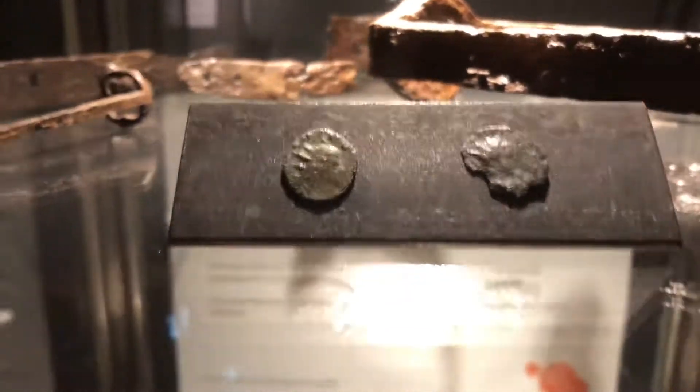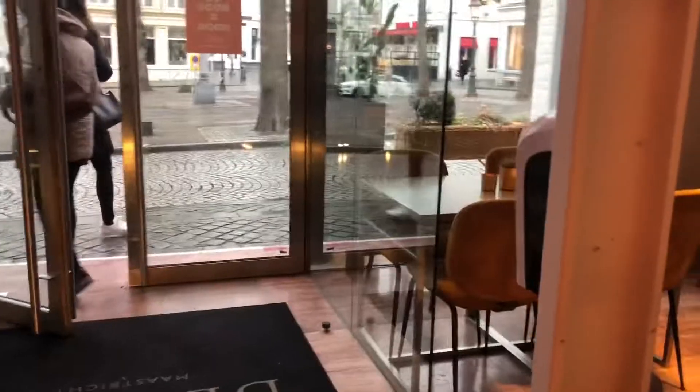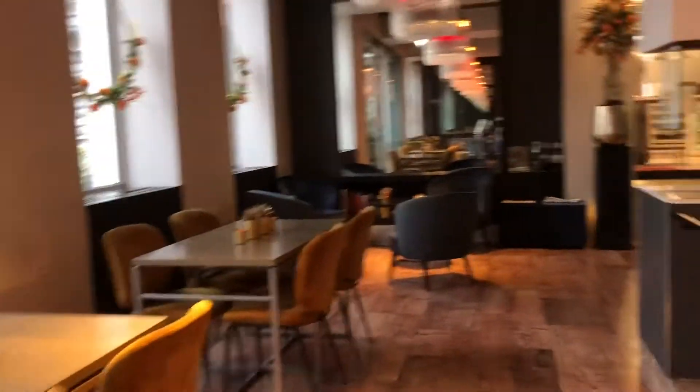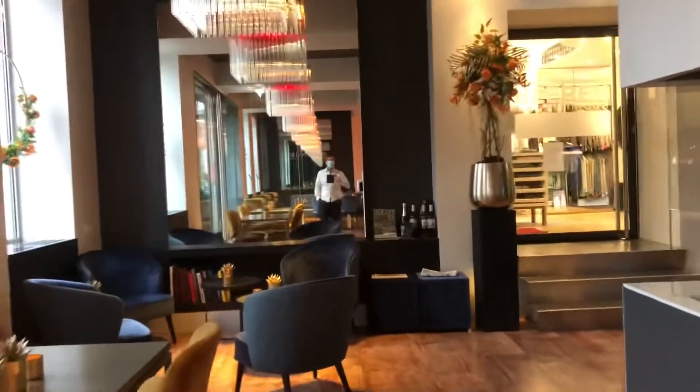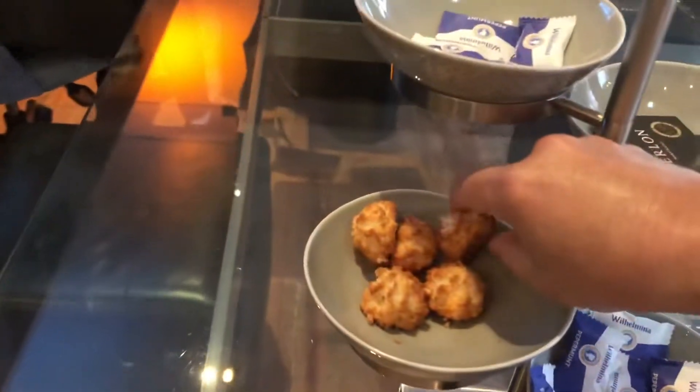Two Roman coins, and then — Roman granola! Over here is the front desk, and there are macaroons as well.